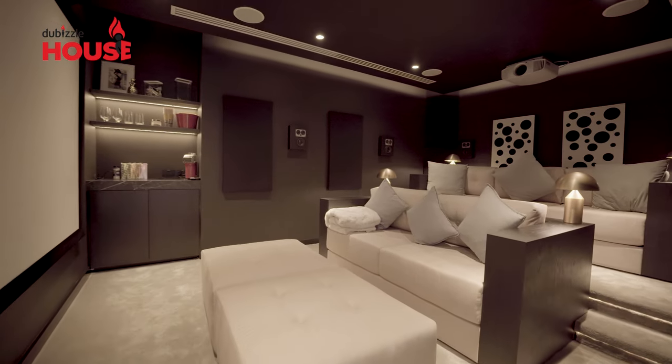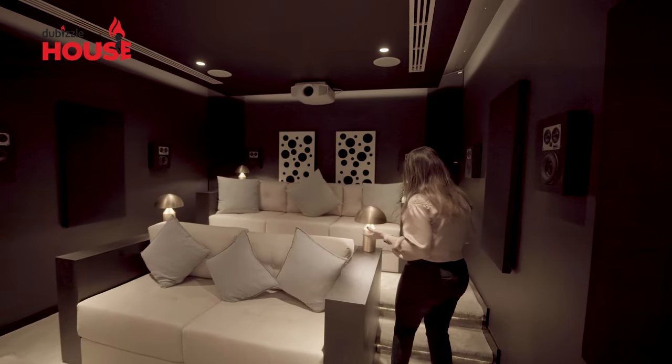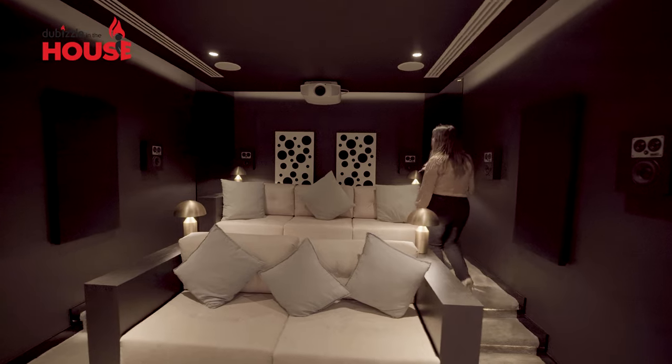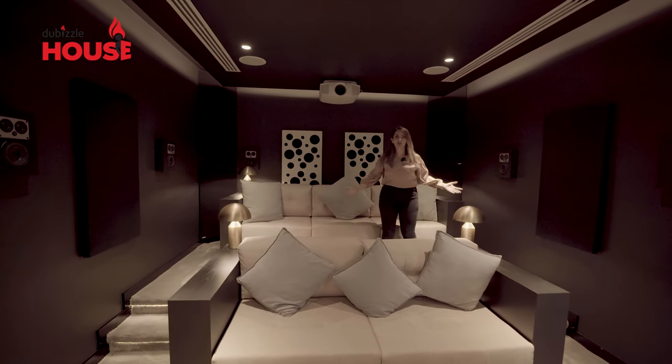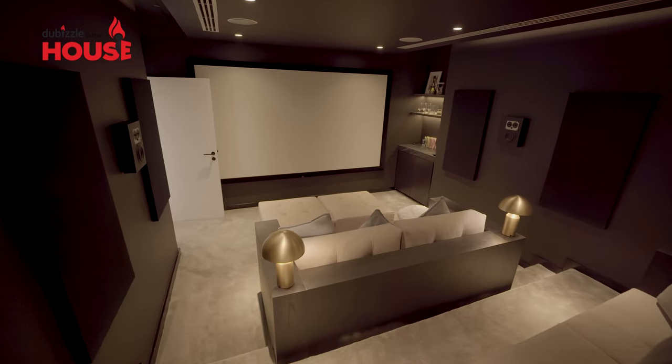We'll start with this room right here. Wow — your own cinema inside your house! How cool is this? You can enjoy your favorite movies, invite your friends over, without having to go anywhere.